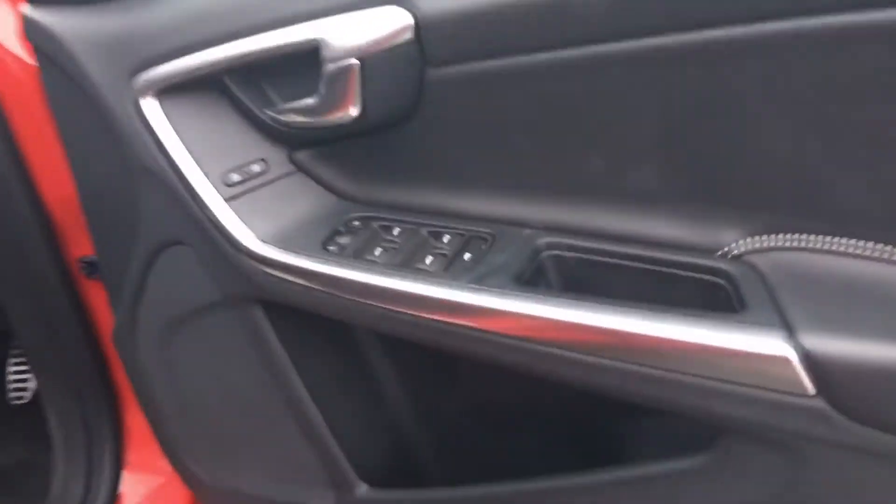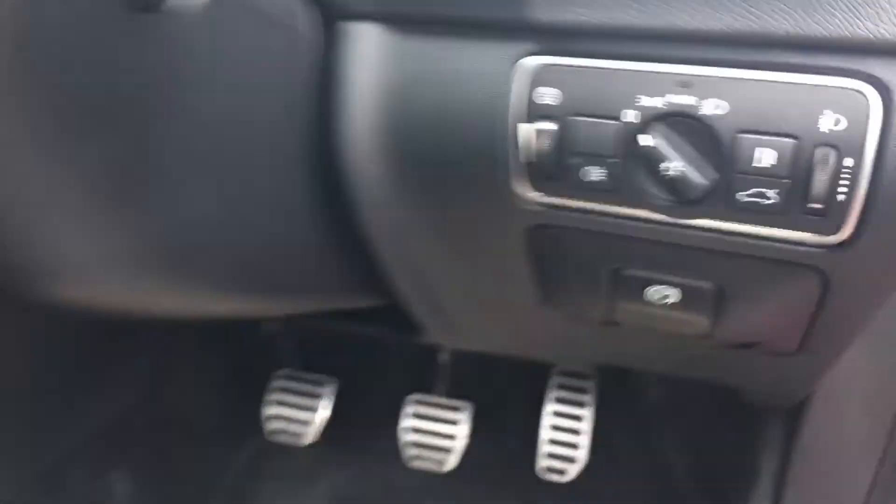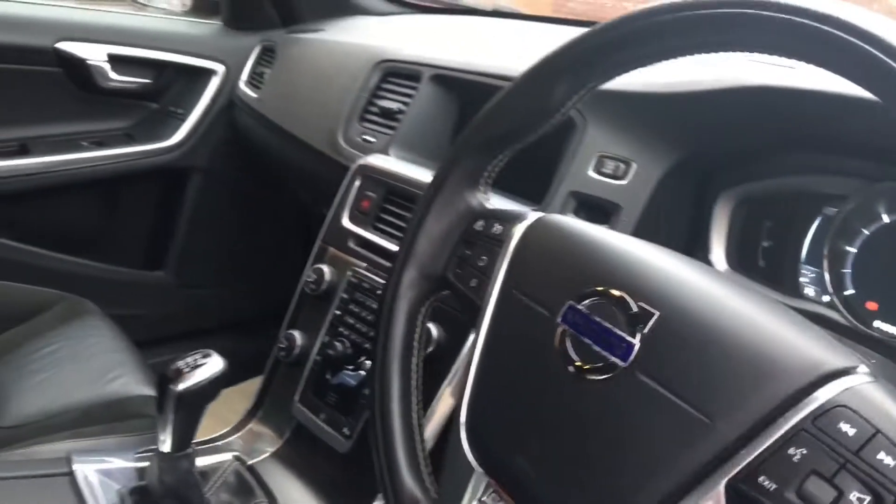Here we are coming to the driver's side front of the vehicle. Electric windows all round as mentioned, and automatic headlights. You can see the car is in lovely condition.